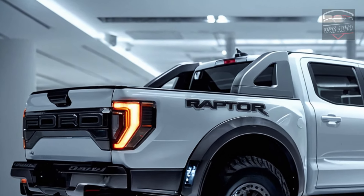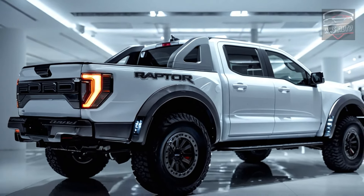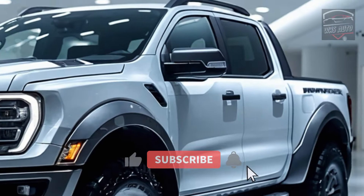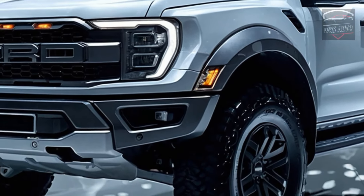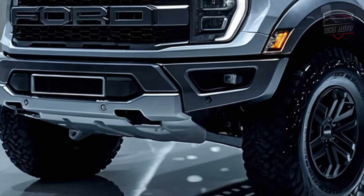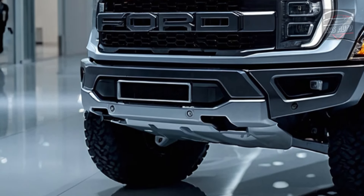Ford's Raptor Hybrid has next-generation Fox shock absorbers with an exterior reservoir system that lets you make off-road changes quickly. Important parts are protected by reinforced skid plates, and the Raptor Hybrid can get over obstacles with ease thanks to its higher ground clearance. Functional side steps with a wider base give you a firm grip when getting into or out of the truck in rough terrain.